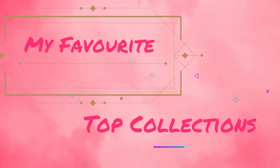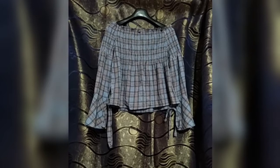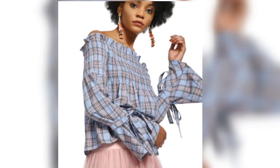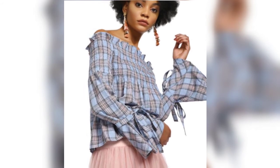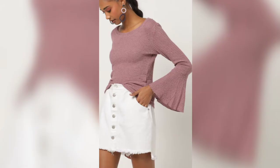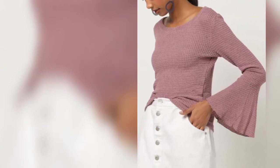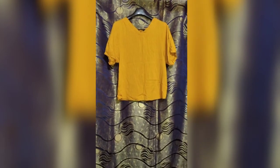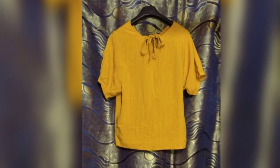Hello guys, in this video I am going to review my favorite top collections. This one is the off-shoulder top from the brand Trend. I love this color a lot — it's a very plain and simple top, mustard in color.